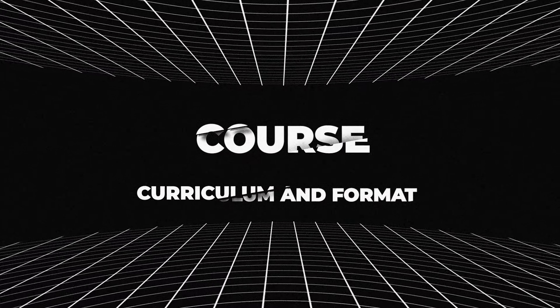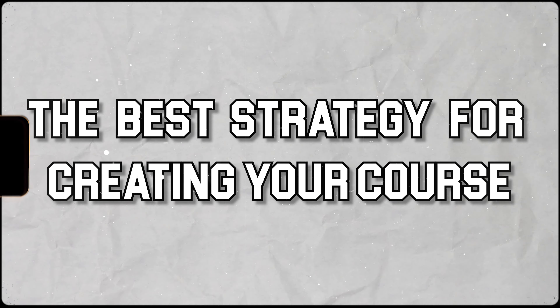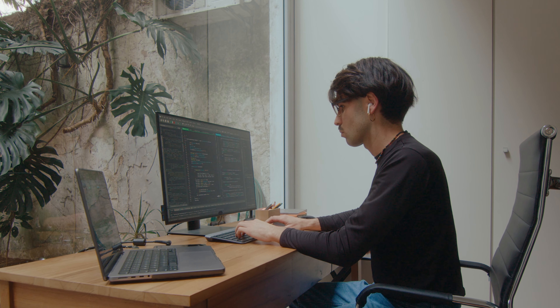Now let's talk about course curriculum and course format — what's going to be the best strategy for creating your course. Do you want something more like a set-and-forget course where you film a bunch of videos? Let's say you're an expert coder teaching people HTML or Python — you create a course, film a bunch of videos, and sell it for years without having to update it very often. Or do you want to do a membership group with weekly or monthly live streams, a Discord, or other features? You also need to decide if you want a flat fee upfront price or a monthly subscription — both can work.